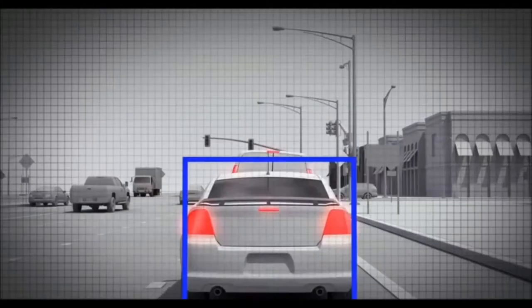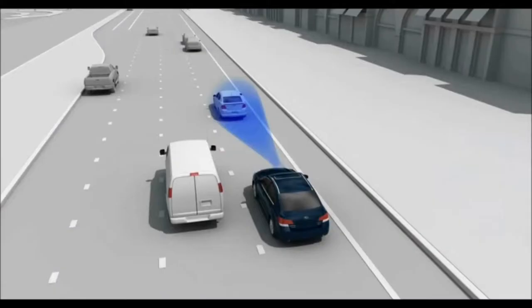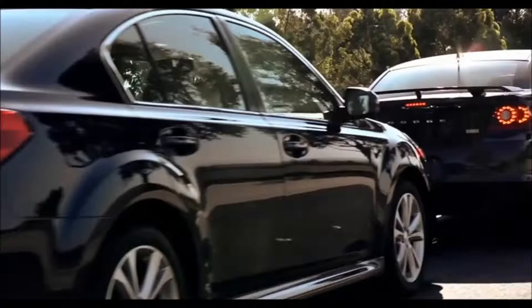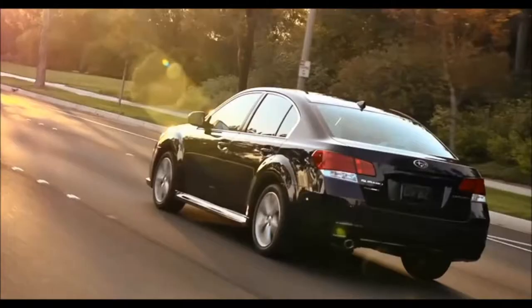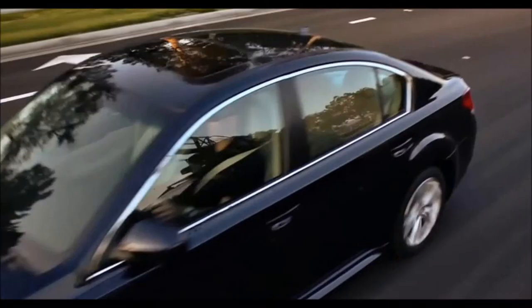Let's say that the car ahead suddenly slows down. EyeSight analyzes the closing speed and will sound an alert and flash a visual warning if there's the danger of a collision. If the driver doesn't hit the brakes, EyeSight will do it for you, applying the brakes automatically. If the difference in speed between you and the car ahead is less than about 19 miles per hour, there's a good chance that EyeSight can avoid the collision altogether, all on its own. If the speed difference is greater than that, EyeSight may help slow the vehicle to lessen the force of the impact.